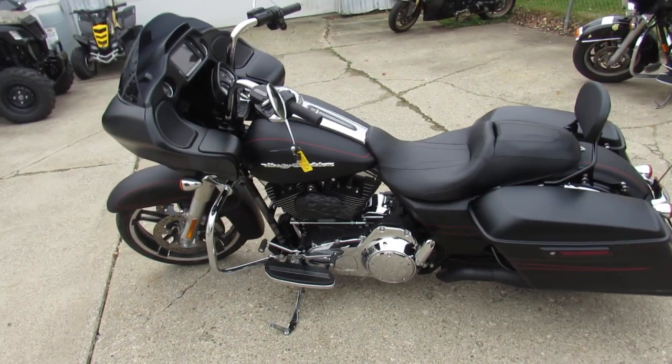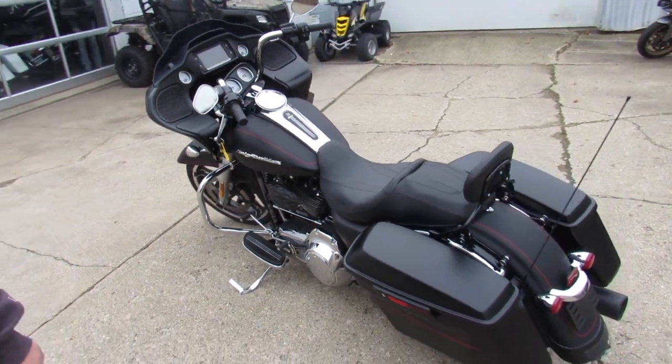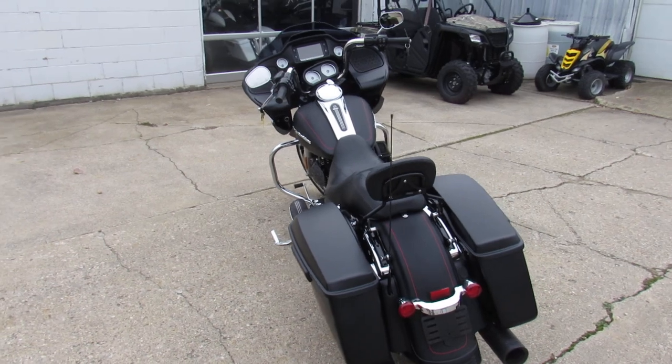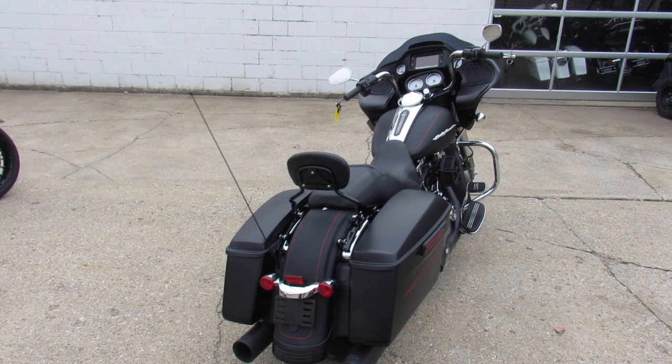Hey guys, ApprovalPowerSports.com here doing some videos on the used Harley Davidsons. We are the used Harley headquarters in the Midwest. Over 300 pre-owned right now — we're planning on stocking up some more, planning on having 400 or 500 pre-owned Harleys for you guys to look at this spring.